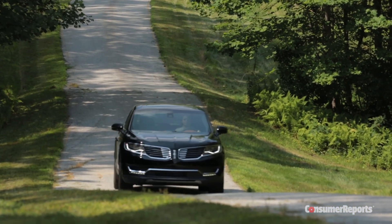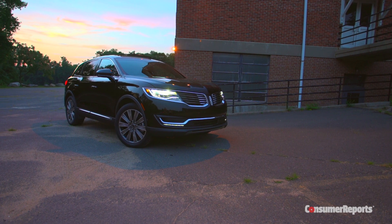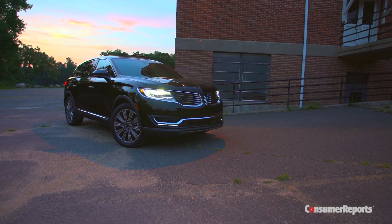You can argue about Lincoln's image, but at least now the MKX finally has the substance to compete in this crowded field. For more, check out ConsumerReports.org.